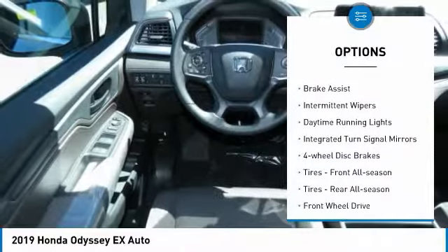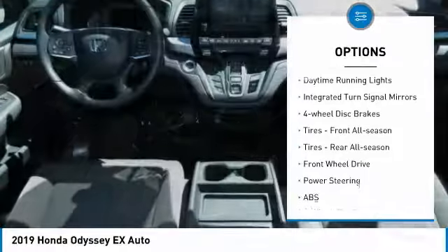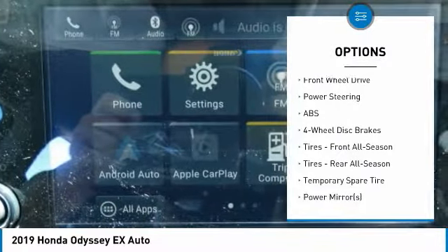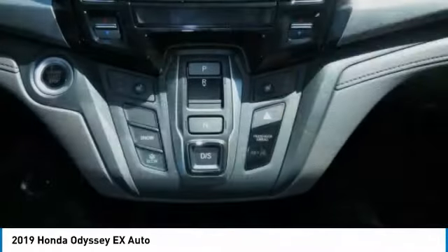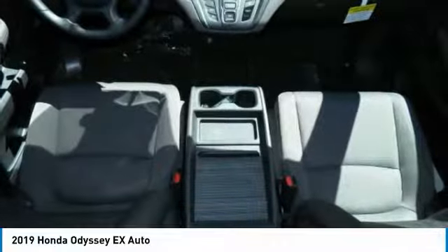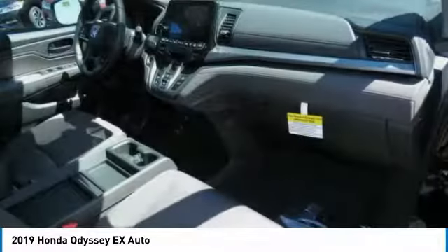Heated mirrors, aluminum wheels, rear spoiler, brake assist, intermittent wipers, daytime running lights, integrated turn signal mirrors, four-wheel disc brakes, front all-season tires, rear all-season tires.